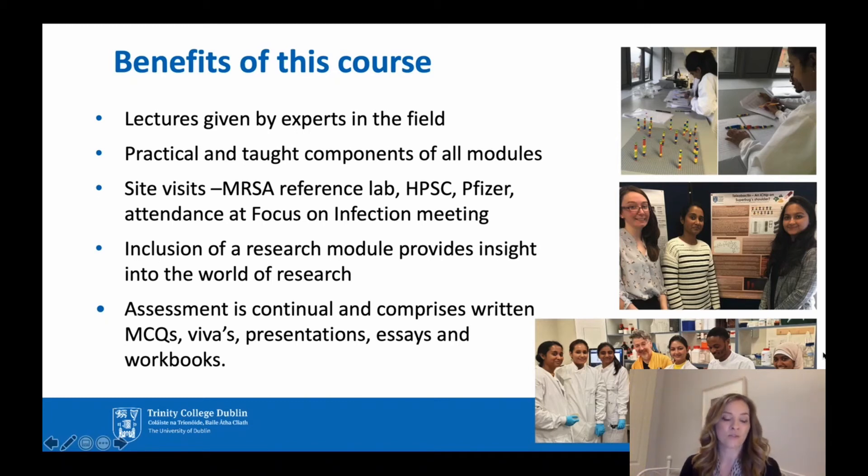As part of the master's course, there are site visits — to the MRSA Reference Laboratory, to the HPSC (the Health Protection Surveillance Centre, our national surveillance centre in Ireland), and we also have lecturers from the HPSC come in to give surveillance lectures. We have a visit to the Pfizer Drug Development Plant, and lecturers from Pfizer give lectures on vaccine development and drug development.